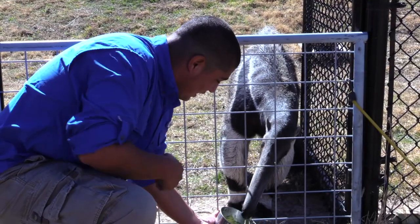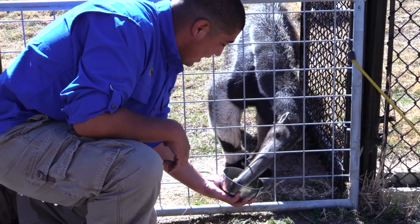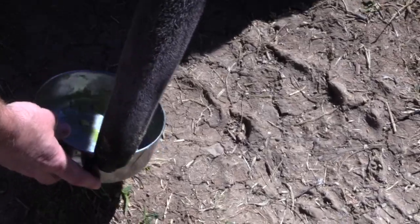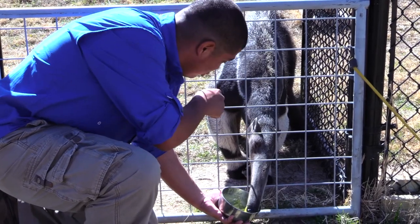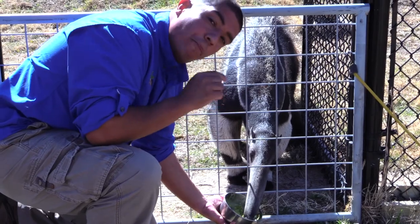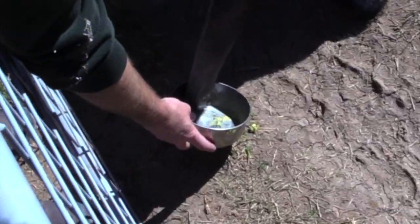Look at this tongue! Their tongue can be 18 to 24 inches long and they can flick it 150 times per minute. Right now he's eating a concoction of different vegetables, but these animals will feed on termites, they'll feed on ants, and what they'll do is use their big front claws to rip open the termite mound and then start probing it with their tongue, pulling bugs back into their mouth.